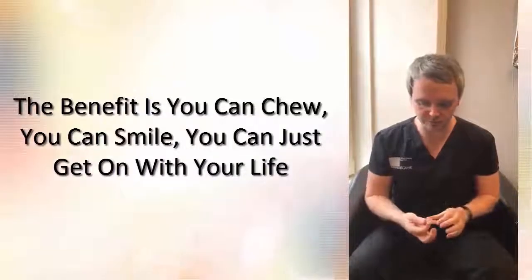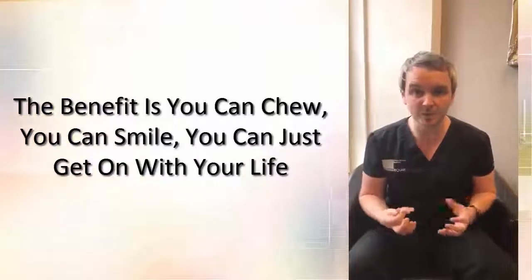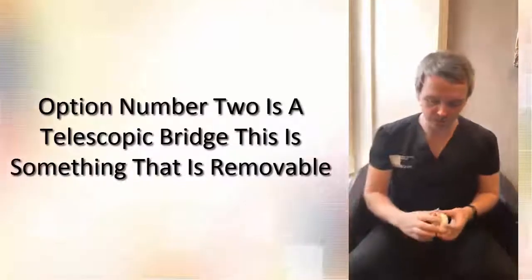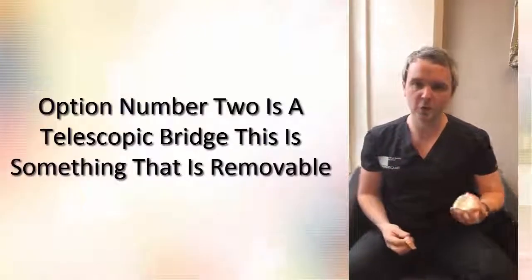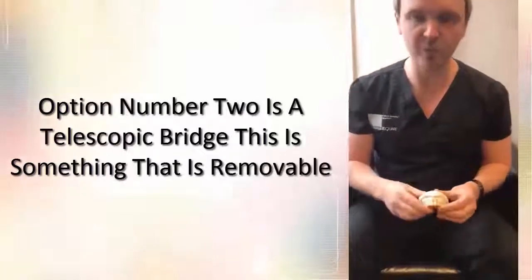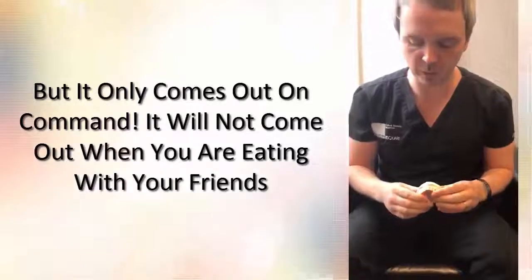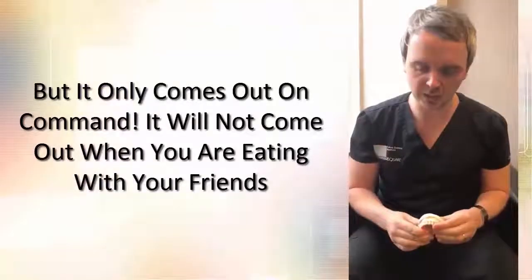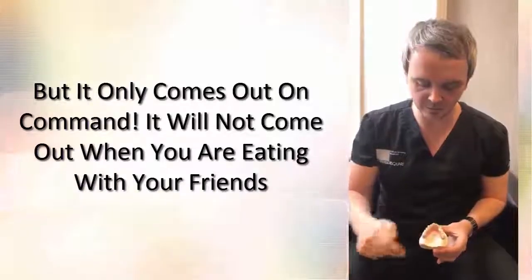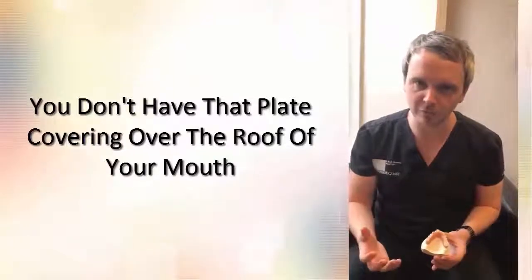The real benefit of fixed teeth is that they're fixed — you can chew, you can smile, you can just get on with your life. It's a fantastic option if you are either missing or beginning to lose quite a few teeth. Option number two is what we call a telescopic bridge, quite often referred to as a conus or a syncon. This is something that is removable, but it only comes out on command — it will not come out when you're eating or socializing with friends. It also has relief on your palate, so there's no plate covering the roof of your mouth.